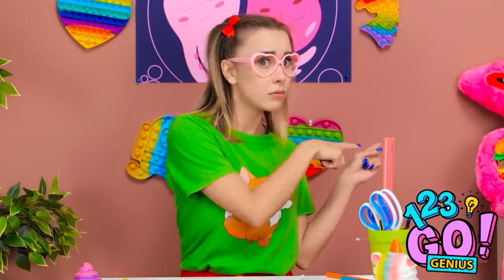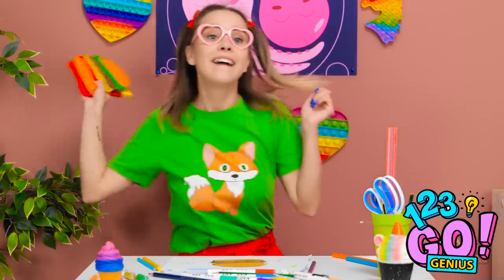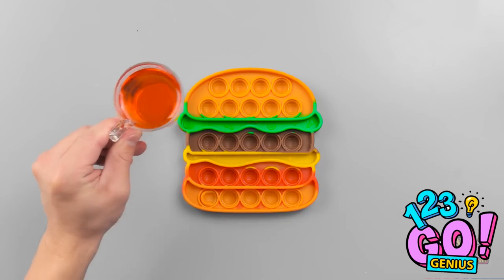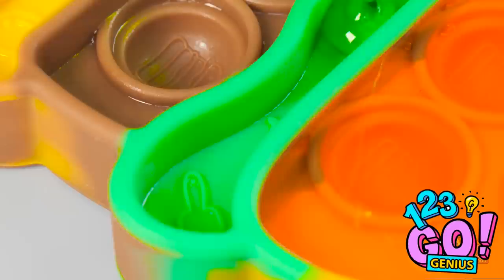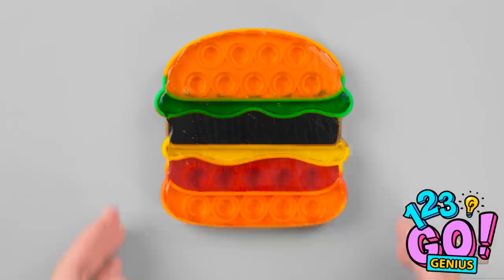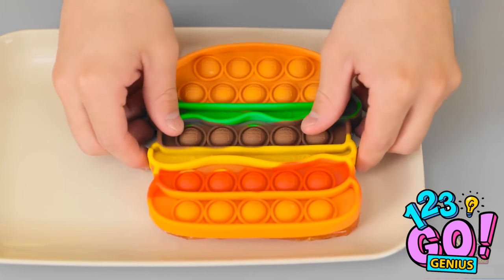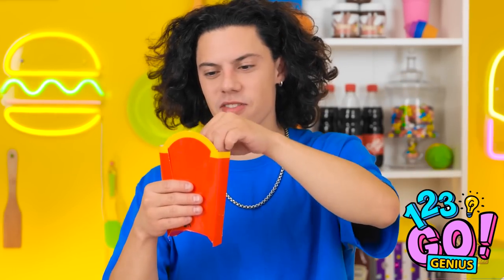Hey Lizzy, can you pass me that? This one? Sure, why not? Thanks — but I meant that. Oh, the pop-it! Catch! Thanks! This is perfect. I have the pop-it and a bowl of gummy bears. I'll melt the gummy bears and pour them into the bun part of the pop-it. Now for the other sections — then I'll let it set. I think it's ready. I'll carefully remove it from the pop-it. Now I need a side of french fries — I don't want to break them. Looking good. I can place them in this carton, and it's ready.